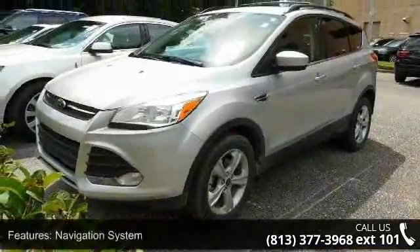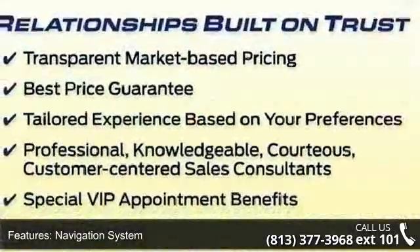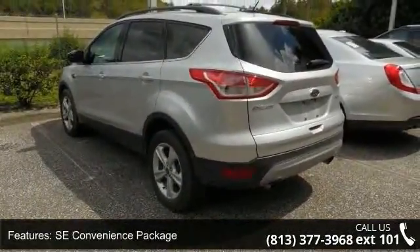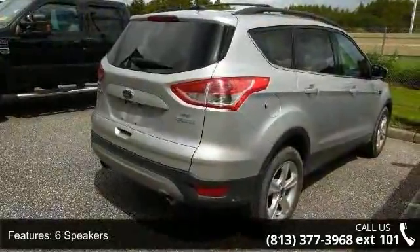Some of the top features included with this vehicle are 3.21 Axle Ratio, SYNC Communications and Entertainment System, 4-Wheel Disc Brakes, 6 Speakers, Air Conditioning, Electronic Stability Control, Front Bucket Seats, Front Center Armrest, Spoiler, and Tachometer.